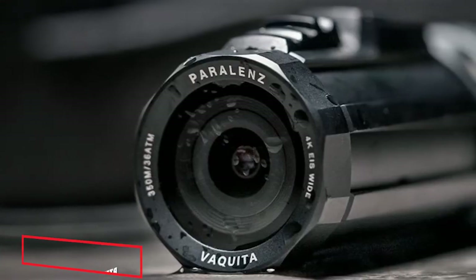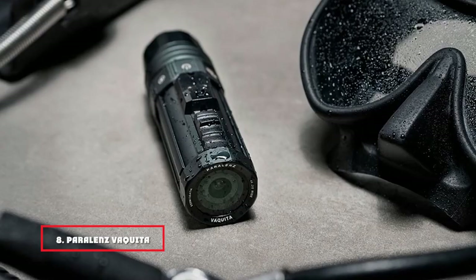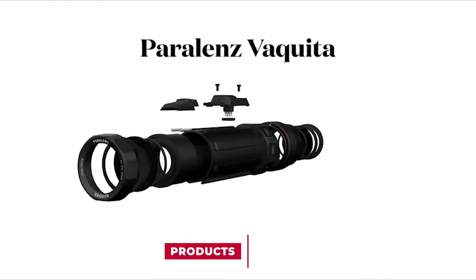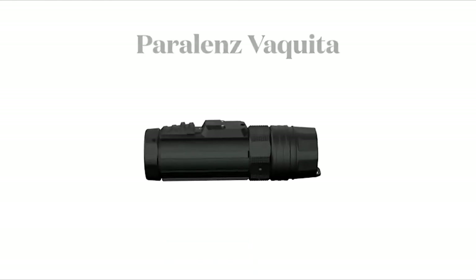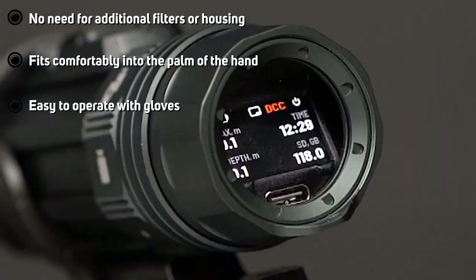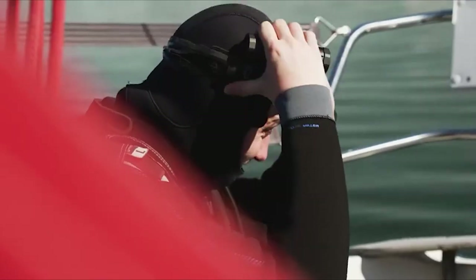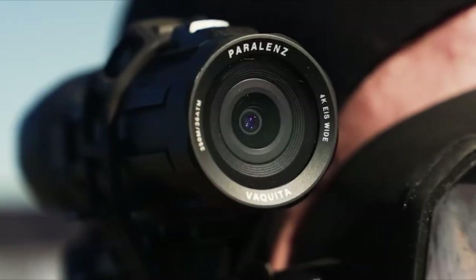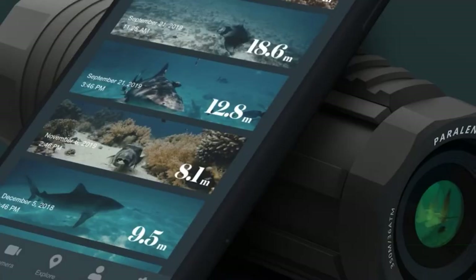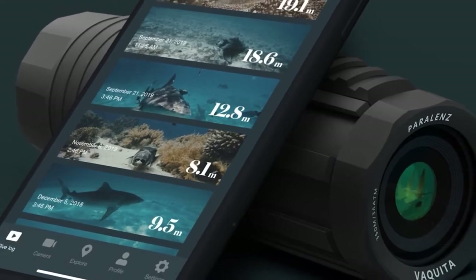The number 8 position is held by the Paralenz Vaquita Underwater Camera. Much anticipated by the diving community, the Vaquita is a reinvention of the popular Dive Camera Plus. The small yet powerful camera became a huge hit with the diving community, and Paralenz hopes the new model will be even bigger. The company's mission is to enable divers to seamlessly capture and share brilliant underwater videos. Looking at the Vaquita, it's just possible that the best dive-only camera in the world has arrived.